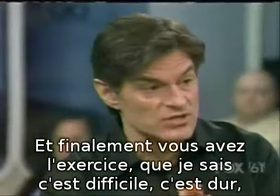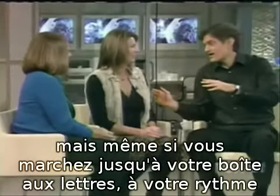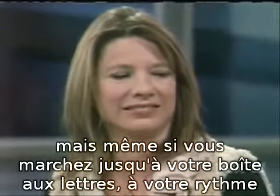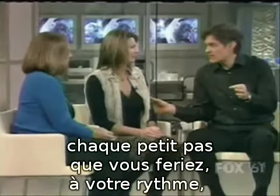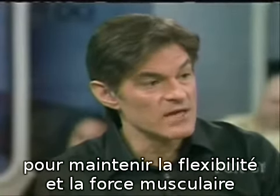Finally, you have to exercise — which is so difficult. Even if you're just walking to the mailbox slowly, every little step you can take is hugely effective in helping folks maintain flexibility and muscle strength so they can keep up with this ailment.